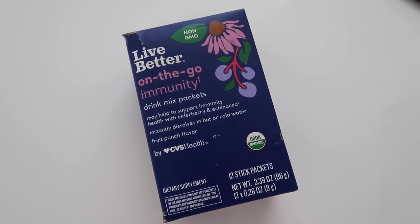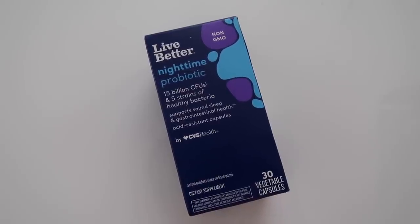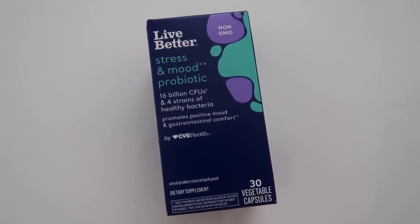Next we have the On-The-Go Immunity Drink Mix Packets in fruit punch flavor — these dissolve in warm or cold water. There's also elderberry syrup with antioxidants, a nighttime probiotic which helps support sound sleep and gastrointestinal health, cornstarch floss picks with mint flavor, and a stress and mood probiotic. I live for a good probiotic because gastrointestinal health is really the marker of your overall health.